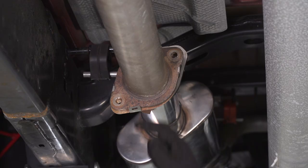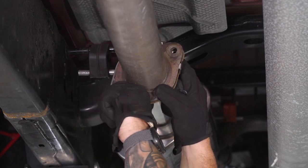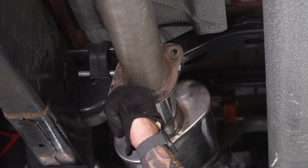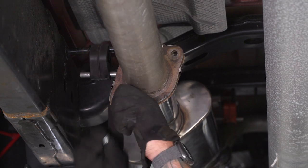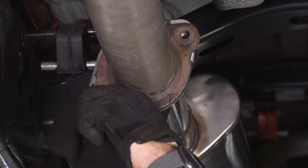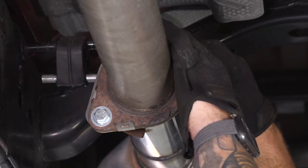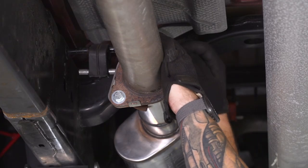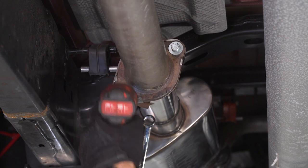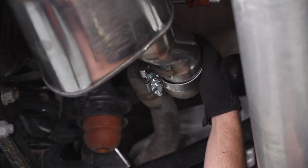Now let's connect the flange and then tighten down the clamp. Pinch these guys together — it might take a little bit of force to close that gap. Pinch it, put your washers on one side, follow it up with a nut. Same thing on the top. Then grab your 14-millimeter swivel socket and wrench and tighten these two down. Finally, grab your 15-millimeter deep socket and tighten down your clamp.